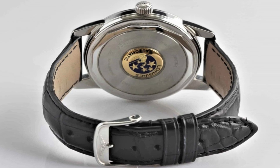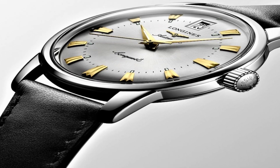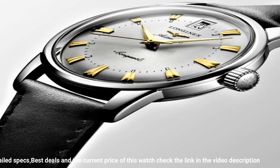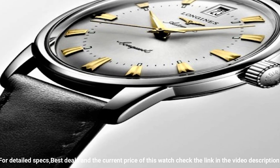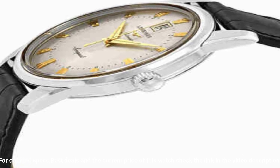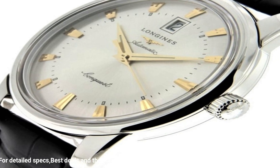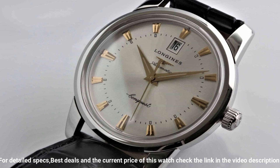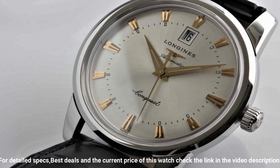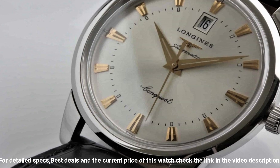Stainless steel case with a black alligator leather strap. Fixed stainless steel bezel. Silver dial with yellow gold-tone Dauphine style hands and index hour markers. Minute markers around an inner ring. Dial type: analog. Scratch-resistant sapphire crystal. Pull-push crown. Solid case back. Round case shape. Case size: 40 millimeters. Case thickness: 10.5 millimeters. Band width: 20 millimeters. Tang clasp. Water-resistant at 30 meters, 100 feet.